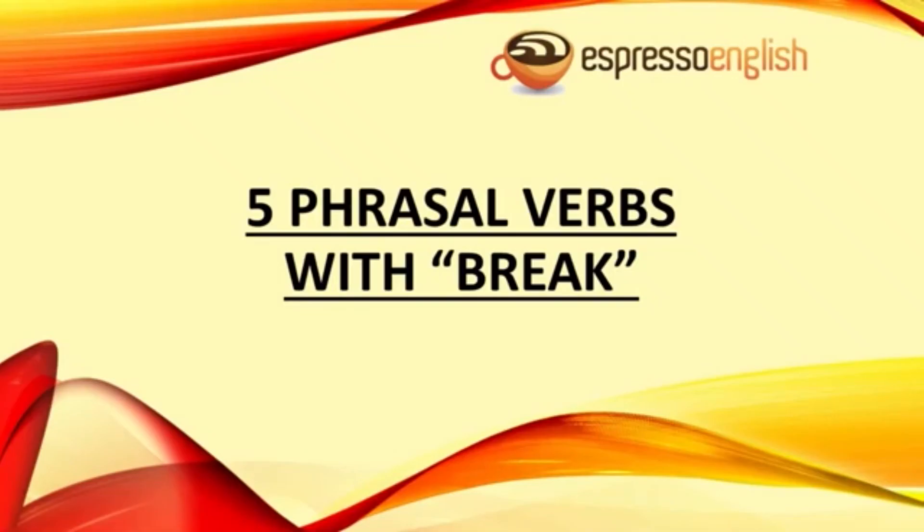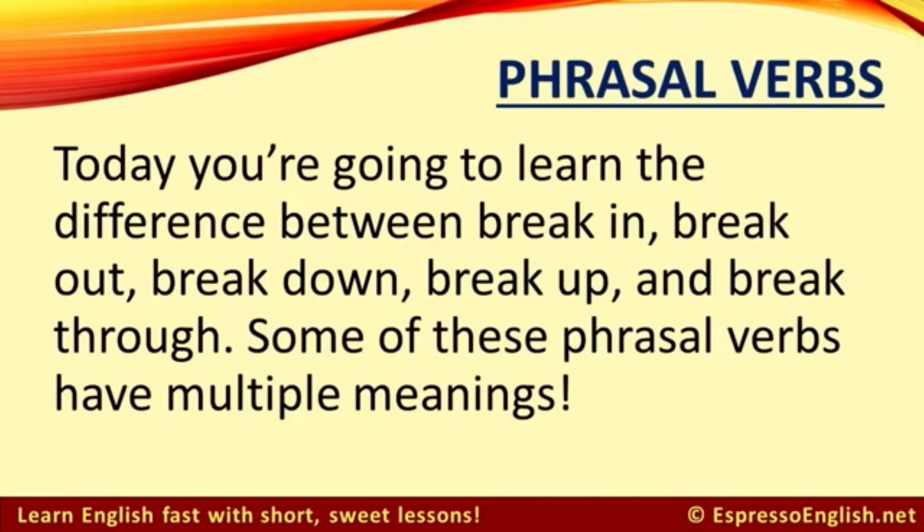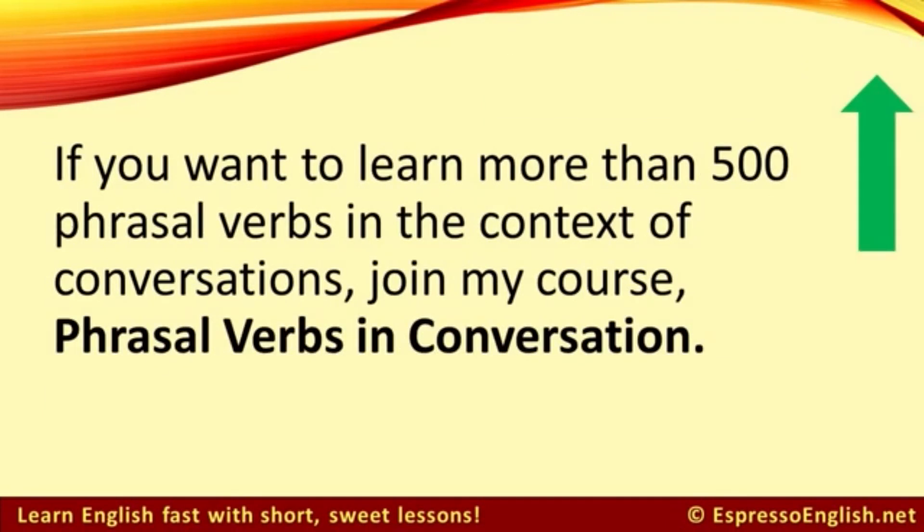5 phrasal verbs with 'break' from EspressoEnglish.net. Today you're going to learn the difference between break in, break out, break down, break up, and break through. Some of these phrasal verbs have multiple meanings. If you want to learn more than 500 phrasal verbs in the context of conversations, join my course, Phrasal Verbs in Conversation.